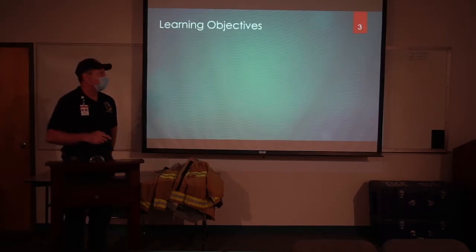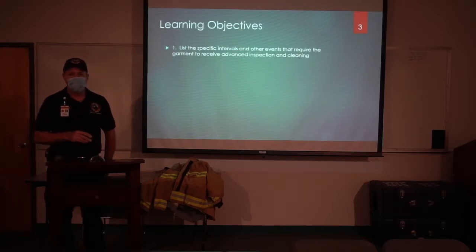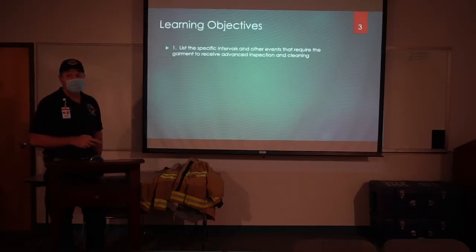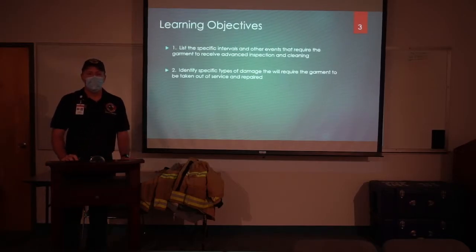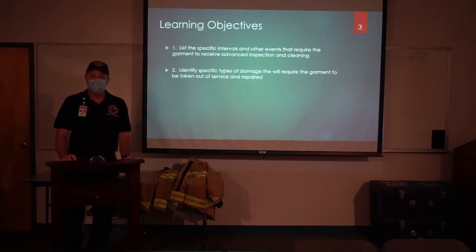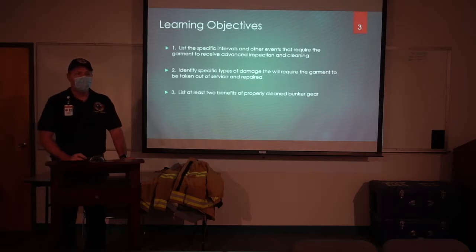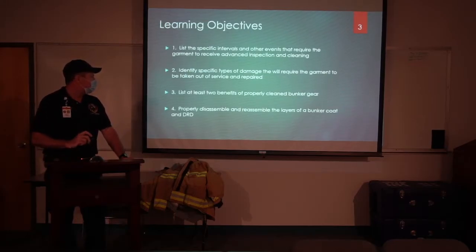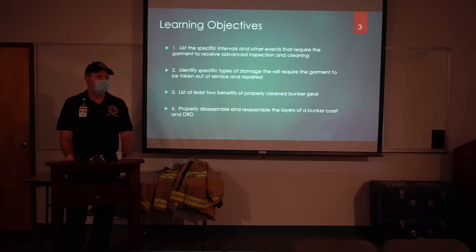The learning objectives are the things that you're going to be able to do, know, list, or perform at the completion of this class. First, you will be able to list the specific intervals and events that require your gear to get advanced cleaned. Second, identify the specific types of damage that will require your gear to get repaired. Third, list at least two benefits of properly cleaned and maintained bunker gear. And fourth, disassemble and reassemble the layers of your bunker gear correctly, including correct assembly of the DRD.